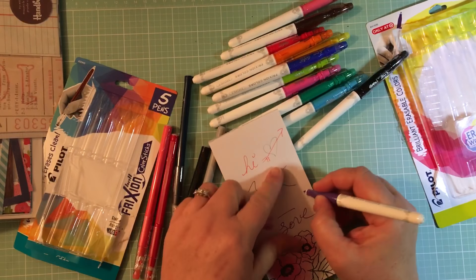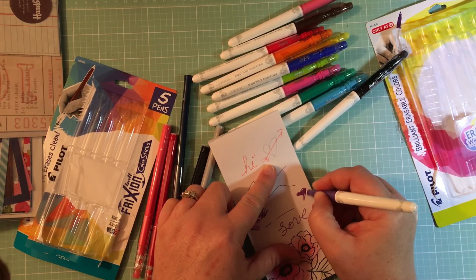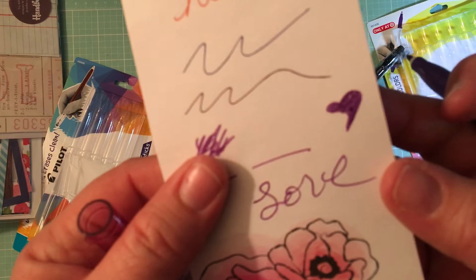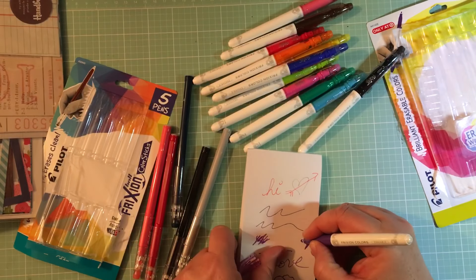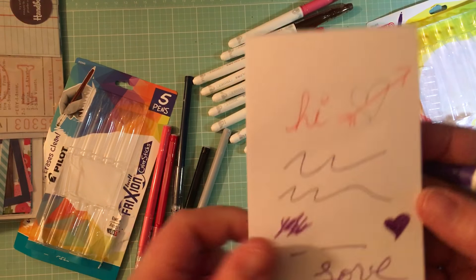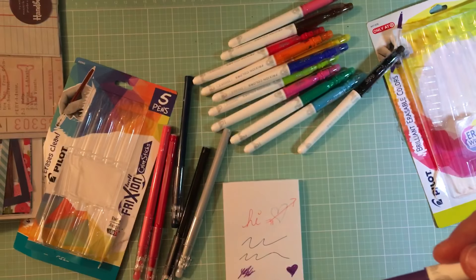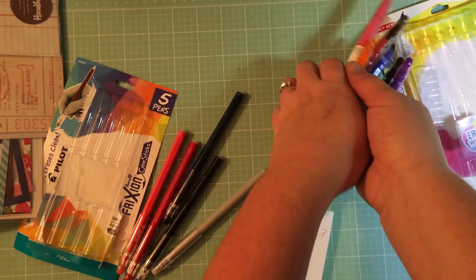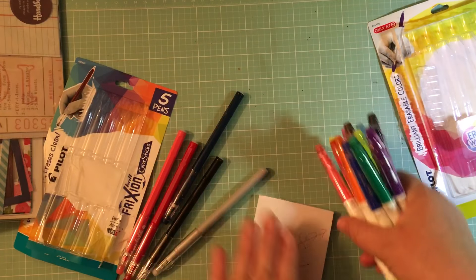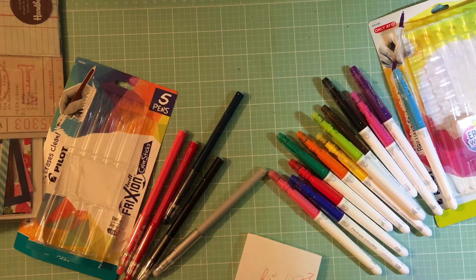Let's try coloring the heart — yeah, that's great! I thought these would be really cool and fun to play with in a planner and then erase. It's up to you guys if you're interested — they're at Target.